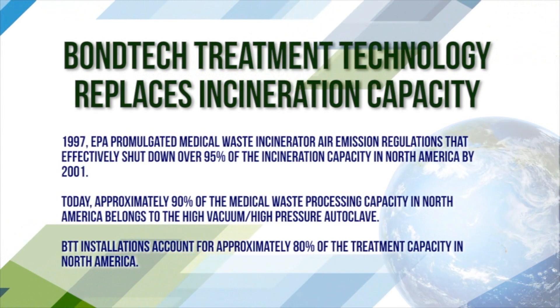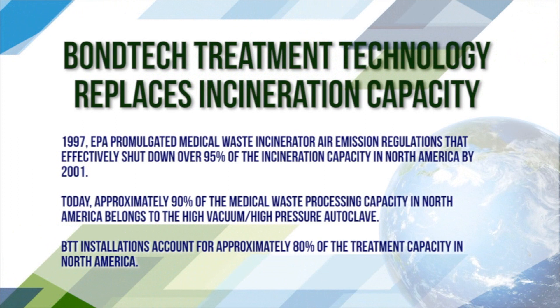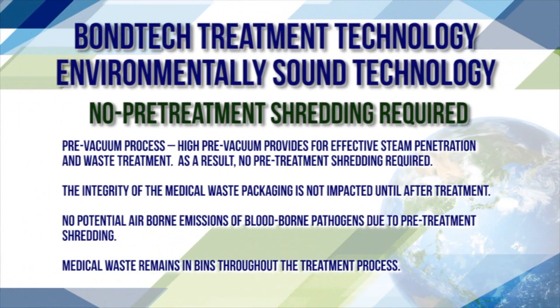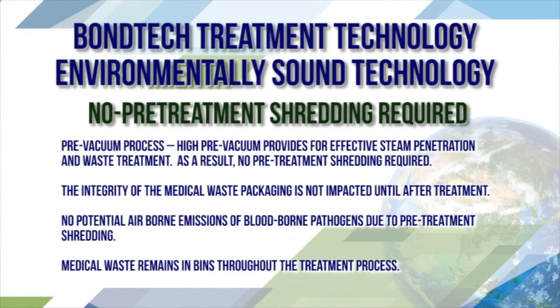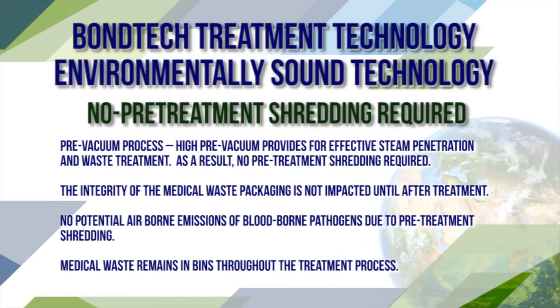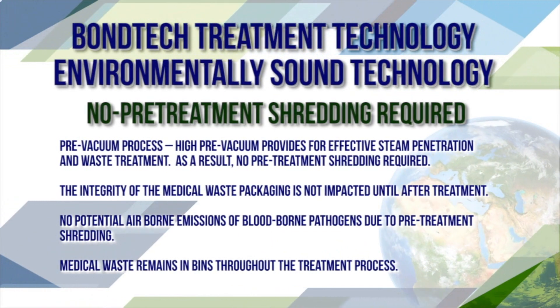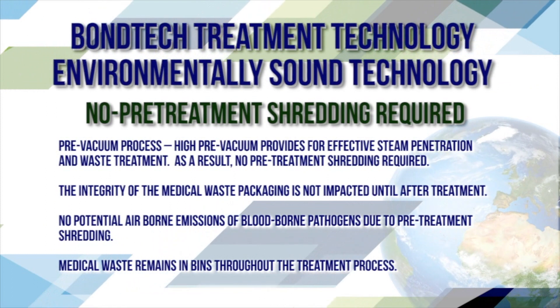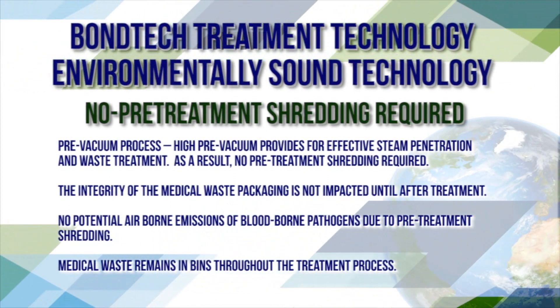Bondtech treatment technology is environmentally sound technology. No pre-treatment shredding is required. The pre-vacuum process and high pressure vacuum provide effective steam penetration and waste treatment. The integrity of the medical waste packaging is not impacted until after treatment.